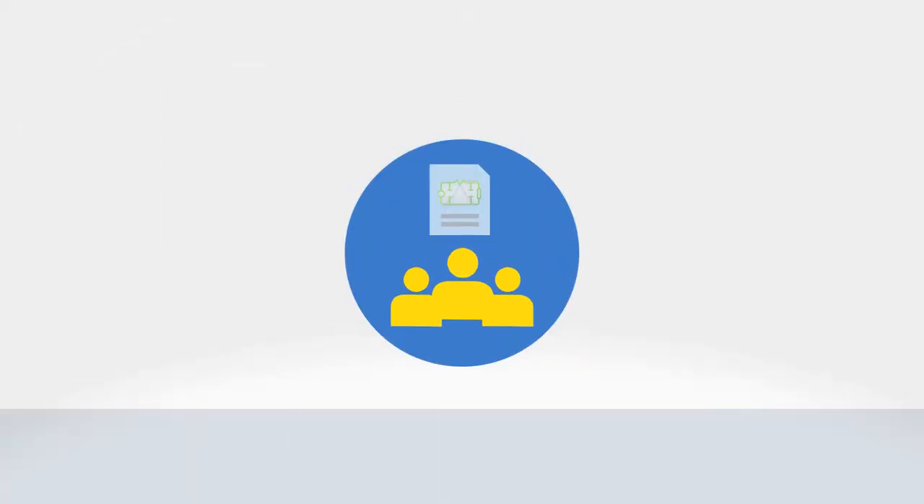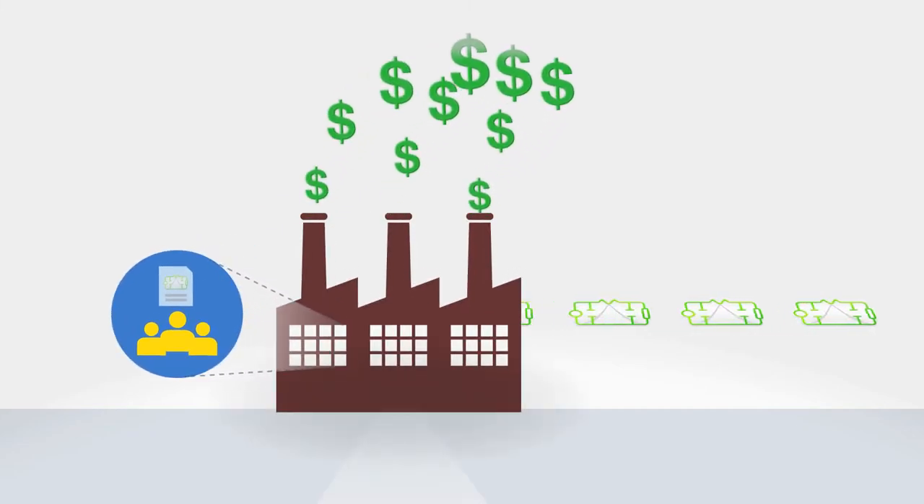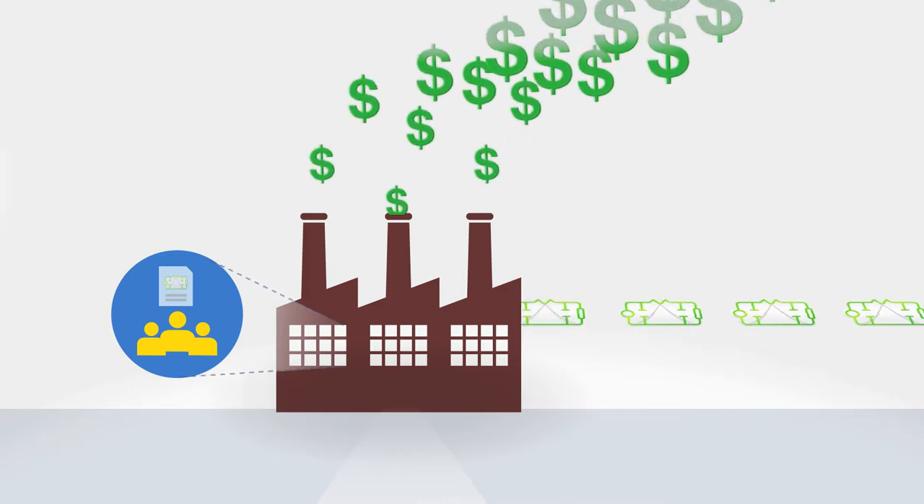Besides, integrated in-house design and manufacturing is too inflexible and expensive. The semiconductor industry abandoned this model years ago.